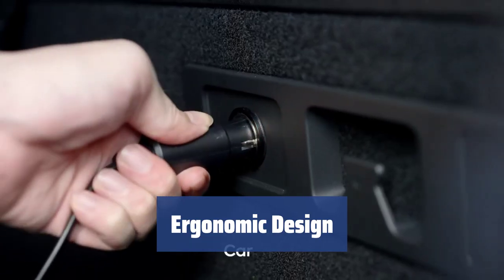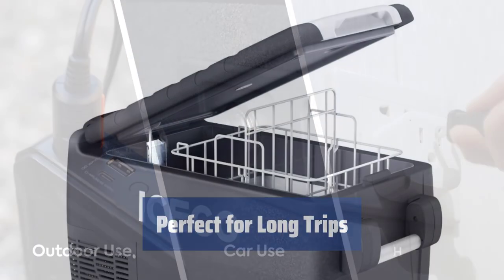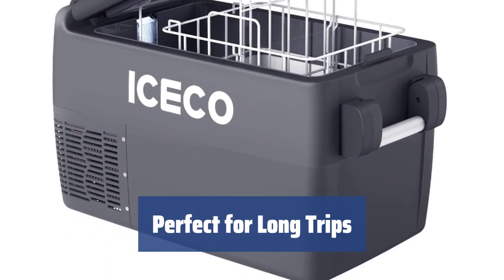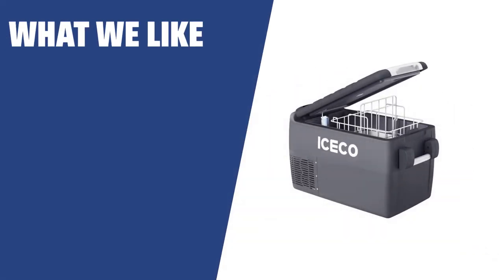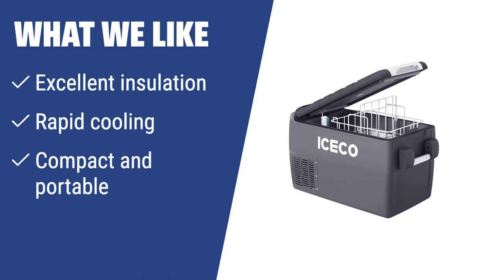With ergonomic handles on top, this portable refrigerator is easy to carry around even when it's full. The Iseco JP30 portable is a great choice for long trips, with quick cooling times and impeccable insulation. It's light and simple to carry, making it perfect for both inside and outside of your car. What we like: The Iseco JP30 portable boasts excellent insulation, rapid cooling, and a compact and portable design, making it perfect for long trips and outdoor activities. If you're in need of a quick-cooling car refrigerator, this is the one to go for.